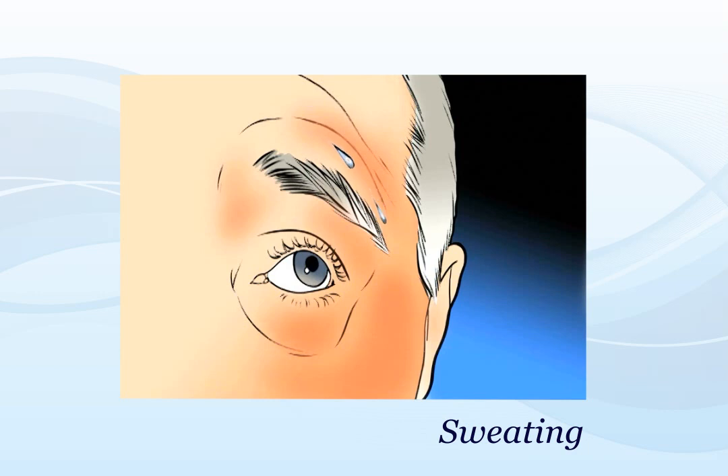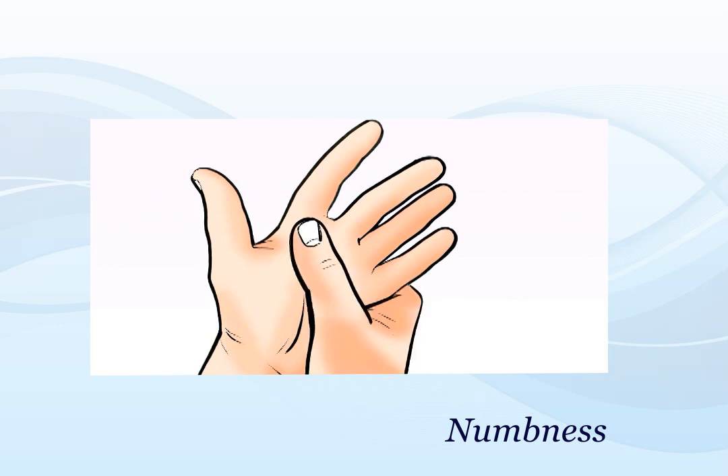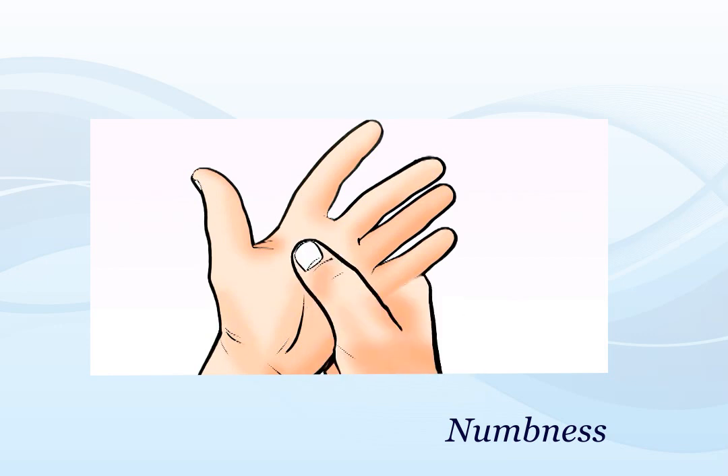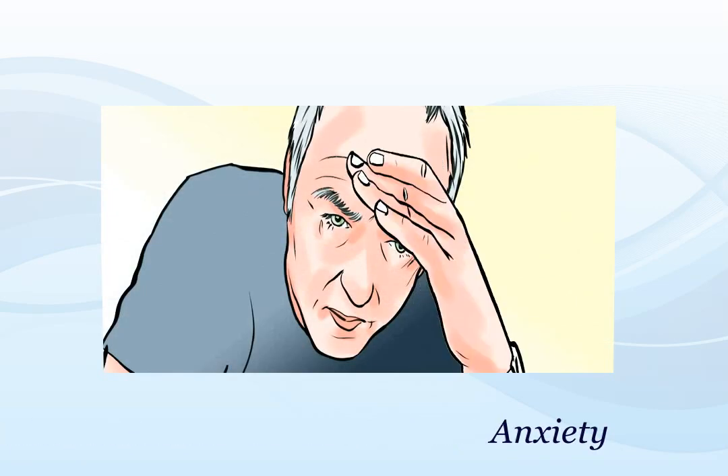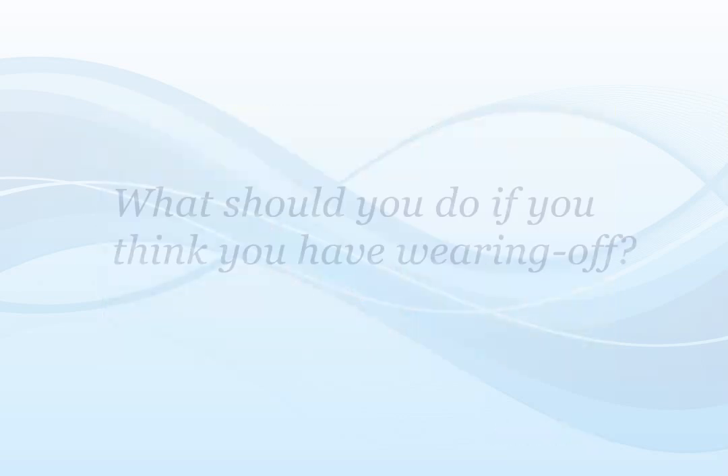Sometimes the sweating may become excessive. People with PD can also experience changes in feeling, such as numbness or tingling. Anxiety is common in PD and can contribute to poor sleep or a worsening of movement symptoms.